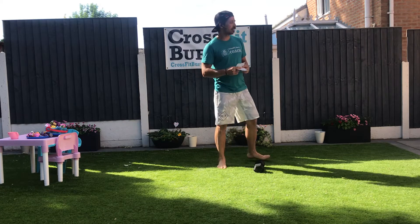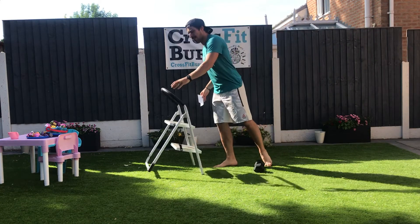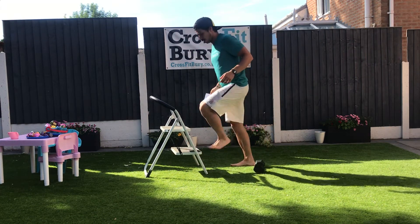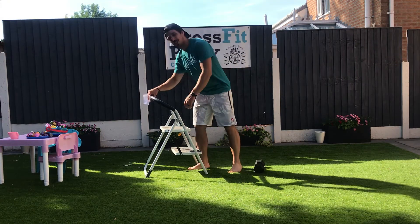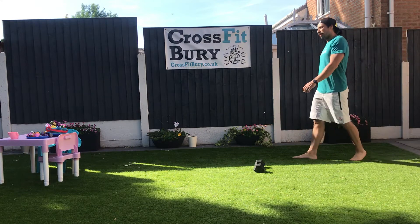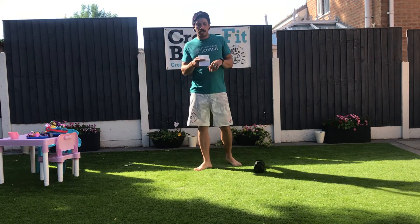If you do not have any stairs and you live in a bungalow, you're going to do something similar — a step-up. I reckon you all have something to step up onto. So 10 flights of stairs is about 100 step-ups.